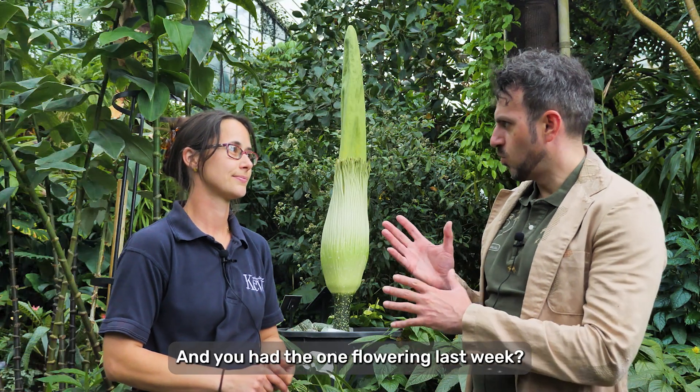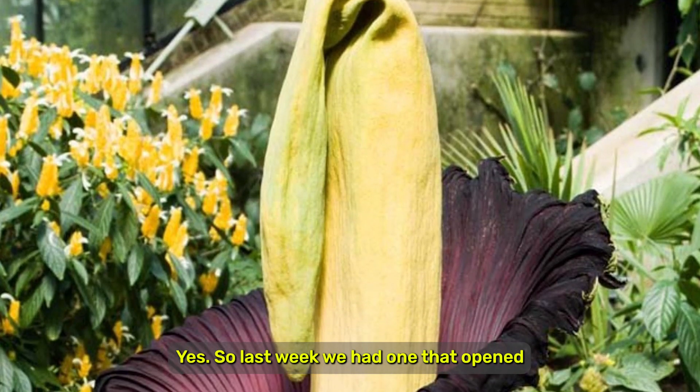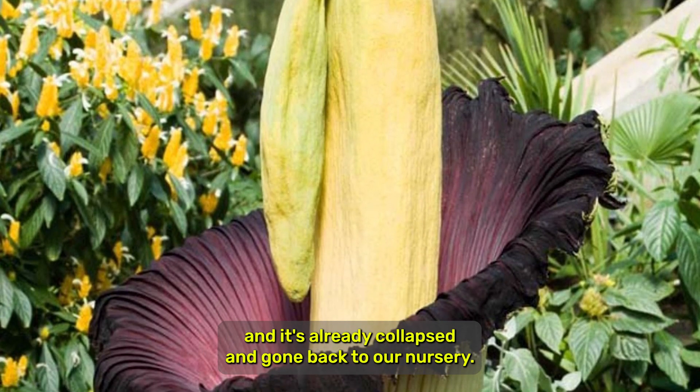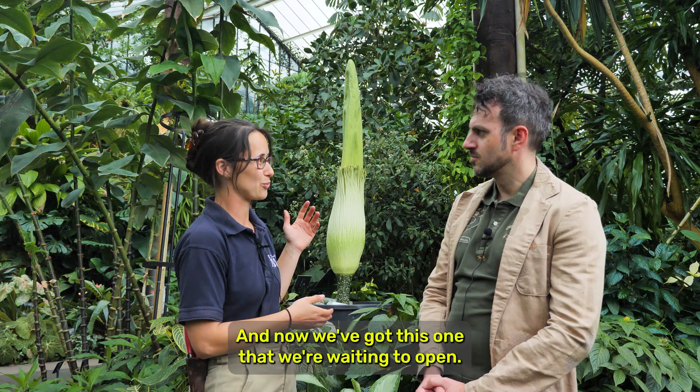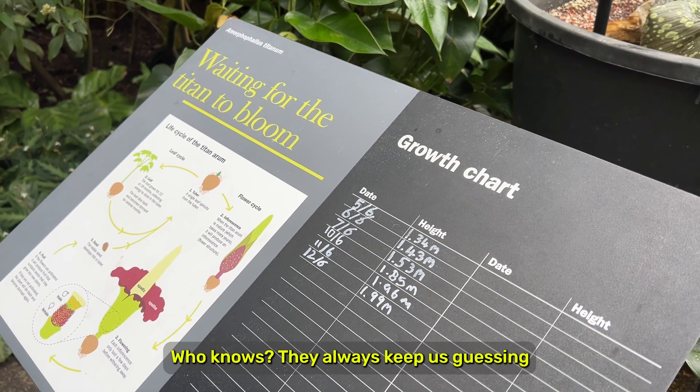That's fascinating — and you had one flowering last week, very recently? Yes, so last week we had one that opened and it's already collapsed and gone back to our nursery. And now we've got this one that we're waiting to open, maybe tomorrow — who knows, they always keep us guessing.